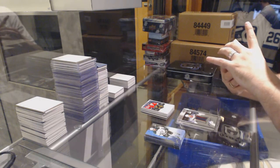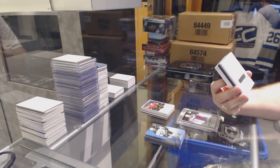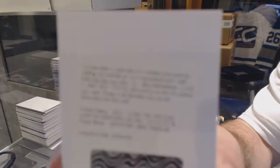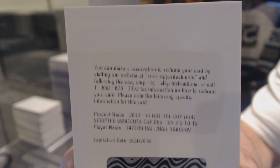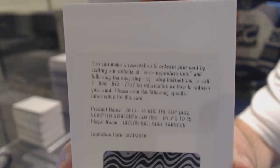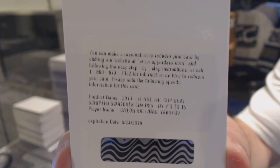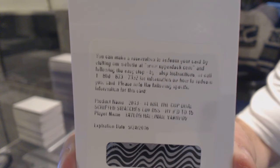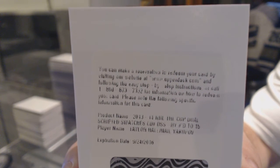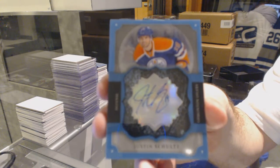We've got a Scripted Swatches Dual Patch Auto, number to 15 — Taylor Hall and Nail Yakupov. I'm sure you'll like that one. A Rookie Brilliant Autograph, Justin Schultz.